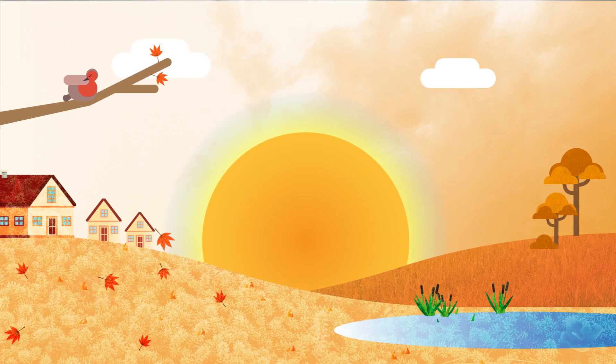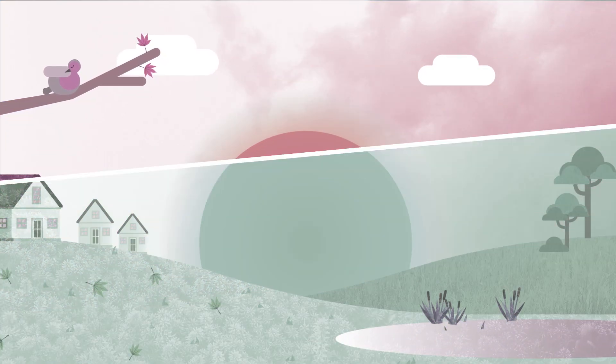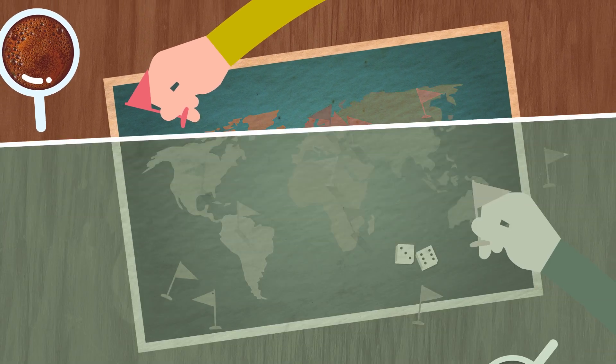The way we perceive the world is different for everyone. Imagine how different an autumn landscape looks, or the pieces of a board game, for that matter, if colors would blend together.